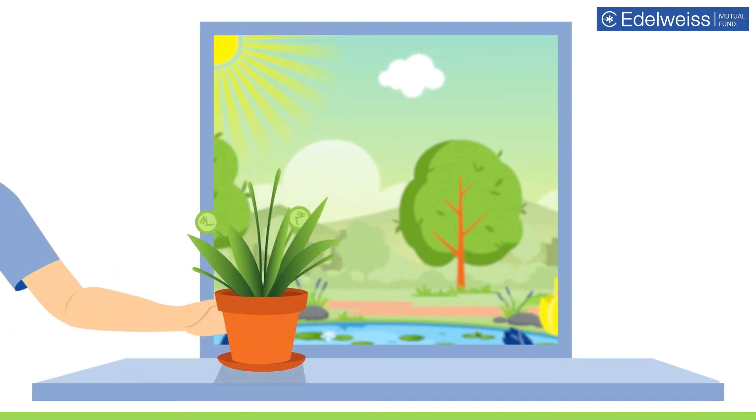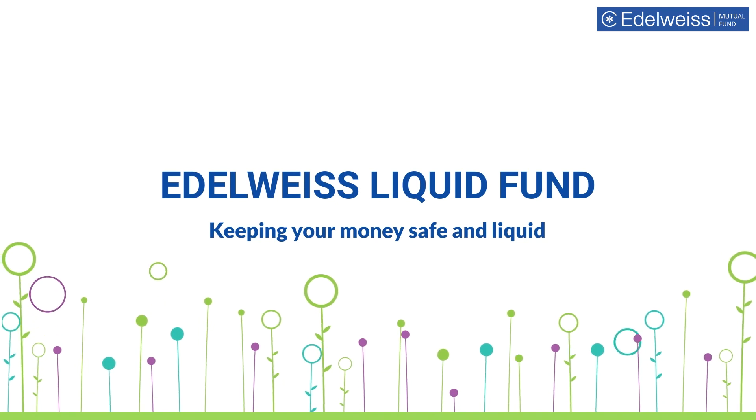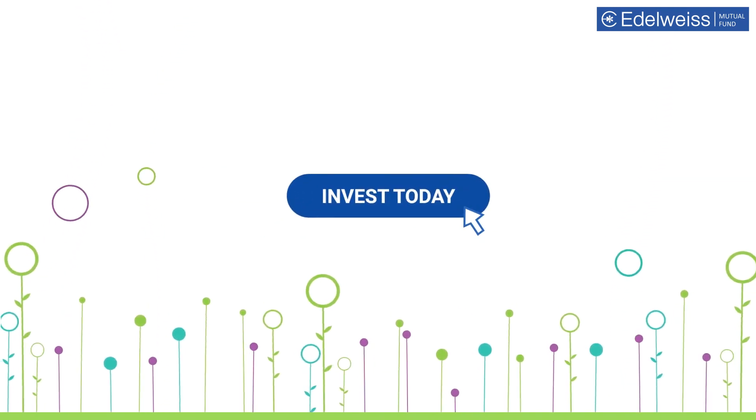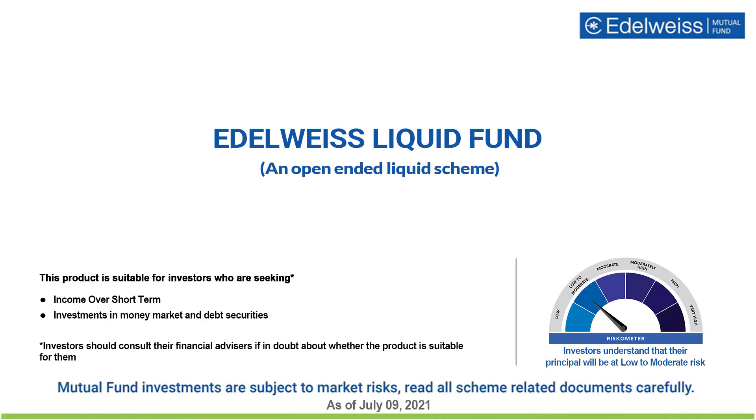So if you have a good amount of idle cash which is not parked anywhere and are looking for a safe investment option which aims to generate good returns and is liquid, then invest in Edelweiss Liquid Fund today. Start your investment journey today by visiting our website www.edelweissmf.com. Mutual fund investments are subject to market risks; read all scheme related documents carefully.